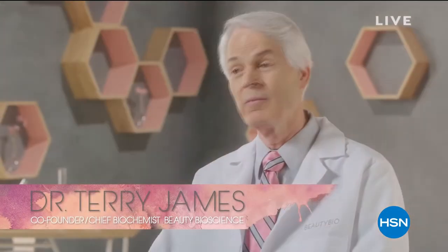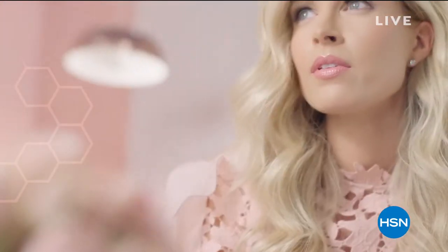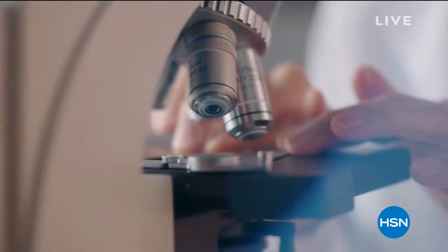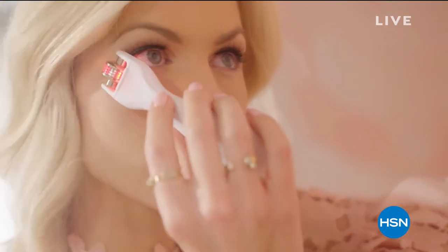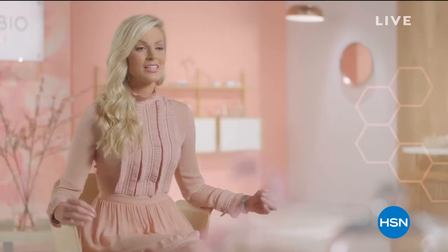Beauty Bioscience began with my daughter and I to bring to market a skin care line. We have a very targeted problem-solution approach — we take a problem and reverse engineer what we need to do to achieve the end result. We didn't just find ingredients; we actually built molecules and created inventions. That's been the passion. For us, the formula is first. We wanted to give people the results they wanted and expected. Beauty Bioscience is the perfect marriage between beauty and science.